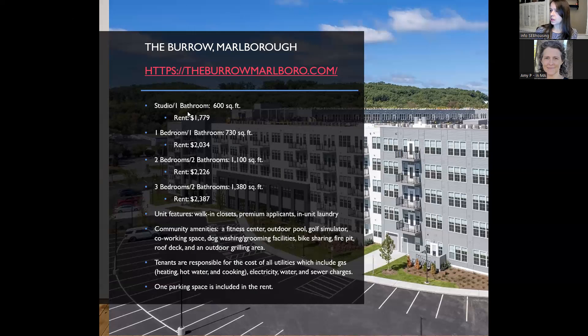The Borough is a brand new development at 1000 Green District Boulevard in Marlboro, with a website at borrowmarlboro.com featuring floor plans, a photo gallery, neighborhood information, and a full list of amenities. There are 24 affordable apartments being rented to households with incomes at or below 80% of the area median income for the Boston area. Units feature walk-in closets, premium appliances, and in-unit laundry.